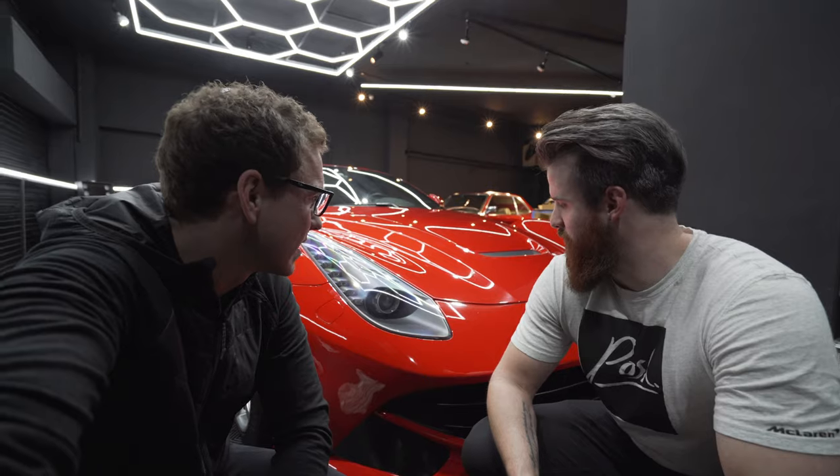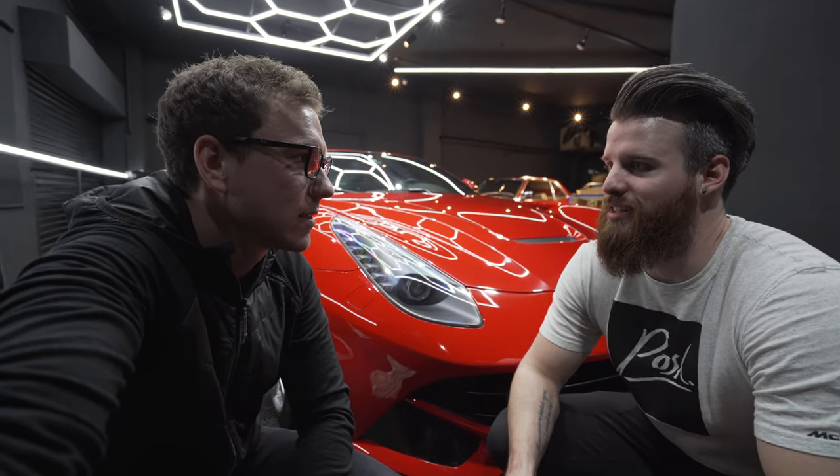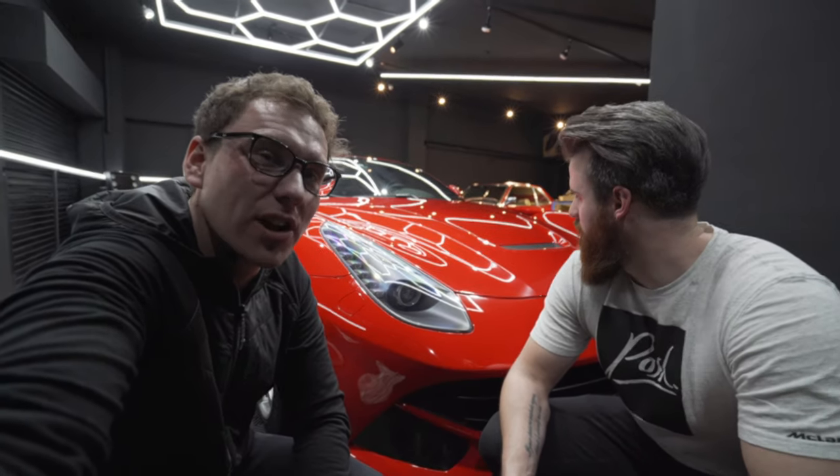We have finished the F12 and it looks absolutely amazing. This was a pretty fun testing day. Let's take a closer look.